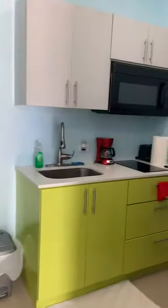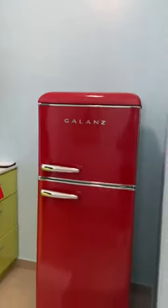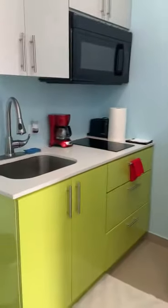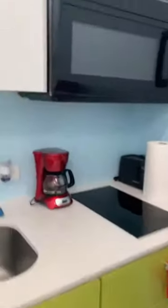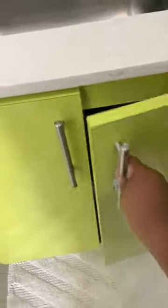We also have a kitchen which is fully stocked. We have a mini fridge, coffee maker, toaster, microwave, stove top, and we also provide cups and plates — your basic kitchen utensils, pots, pans. Feel free to bring anything you feel you need.